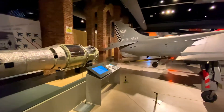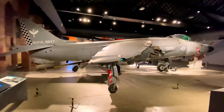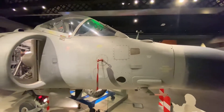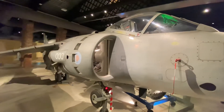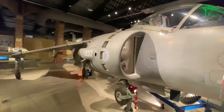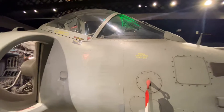The Harrier Jump Jet was an attack aircraft that served in the Falklands War, both Gulf Wars, and the Balkans conflict. The only truly successful V/STOL strike aircraft design of the period, the Harrier became something of a cultural icon and an emblem of British engineering excellence.